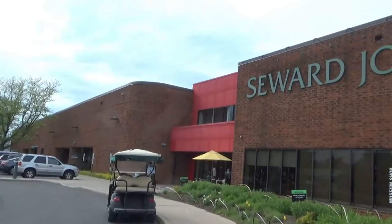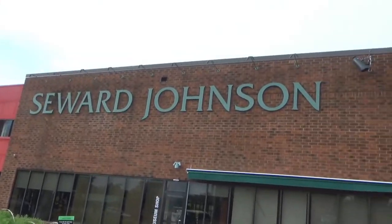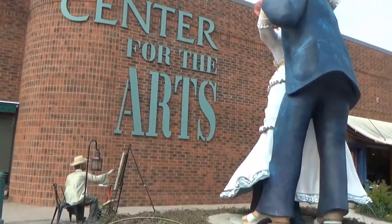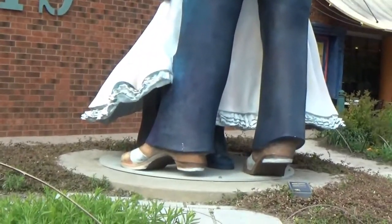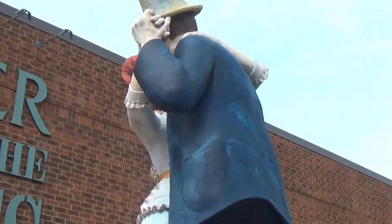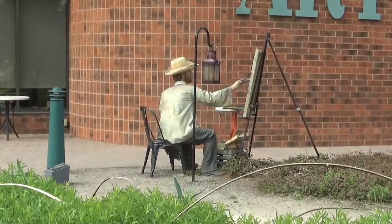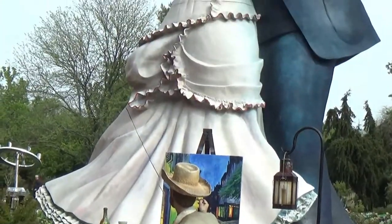And here's another huge building they have. I'm not sure what's in it, but look at this big sculpture here. This guy's painting a picture of them, I guess. They're having fun dancing.